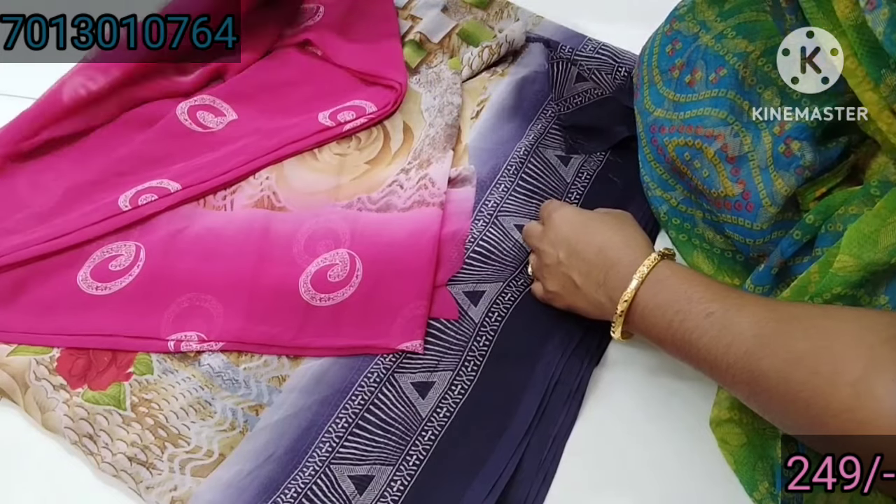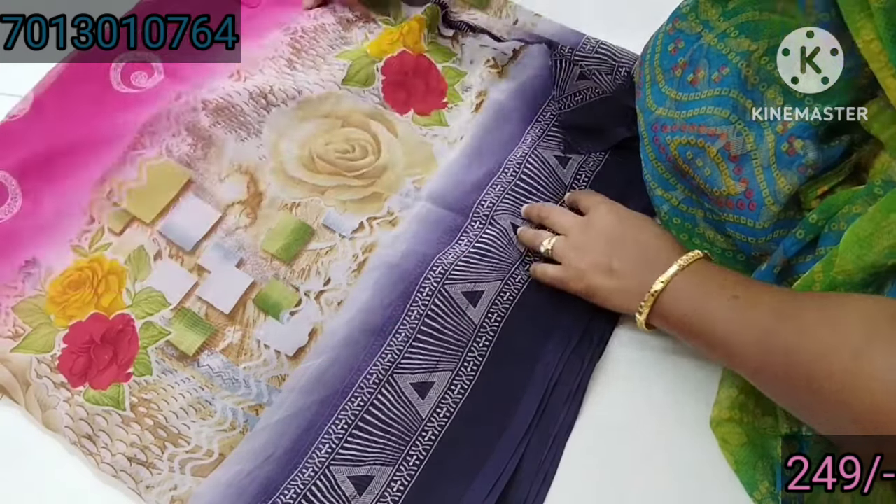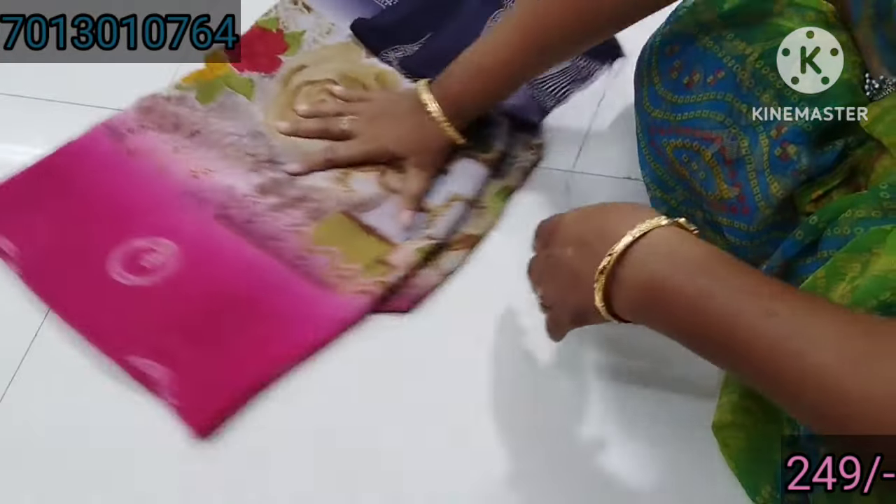So this is a black color saree. The saree is very good. This saree is only 249. Blouse is included.